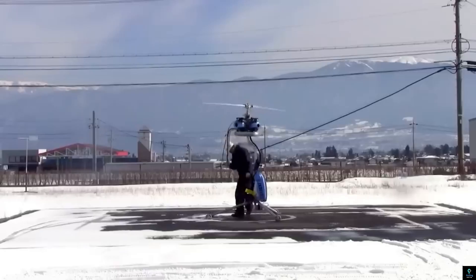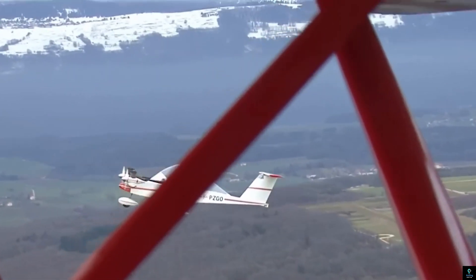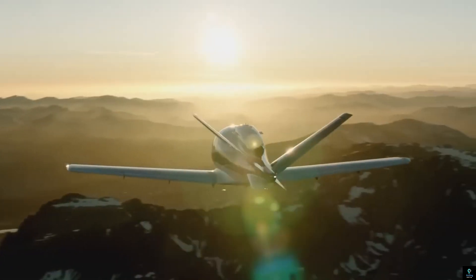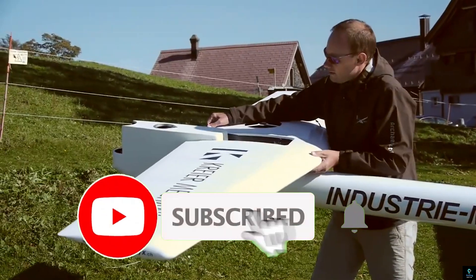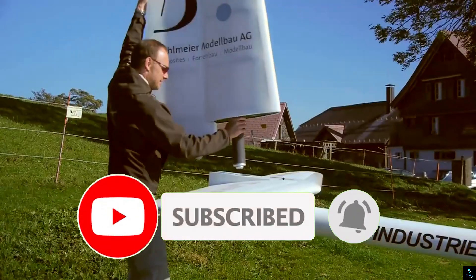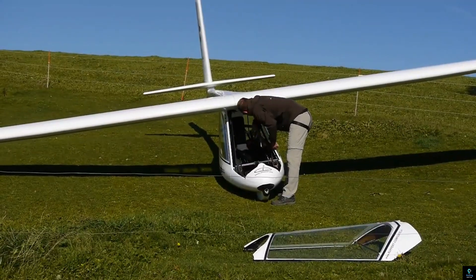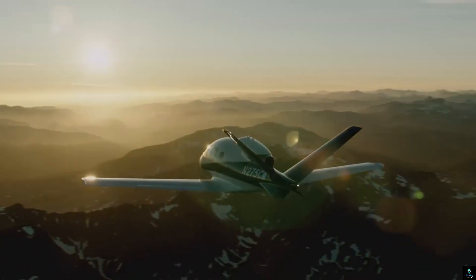Thanks for watching. We hope you enjoyed exploring the 10 smallest mini-aircraft in the world with us here at Exciting Machines. If you found these flying marvels as fascinating as we did, don't forget to like, subscribe, and hit the bell icon for more amazing aviation content. Have any favorite mini aircraft or thoughts on today's list? Drop them in the comments below — we'd love to hear from you. See you in the next video, where we'll continue to uncover the most exciting machines out there.